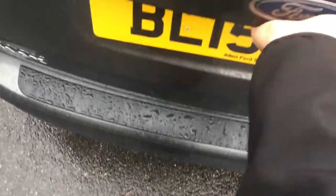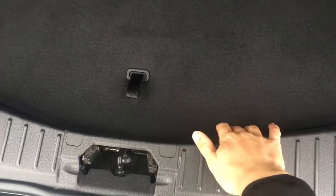We'll have a look at the boot space situation. We've got a really good sized boot and there's not much of a load lip to the boot floor, so it's easy enough to slide in heavier objects.